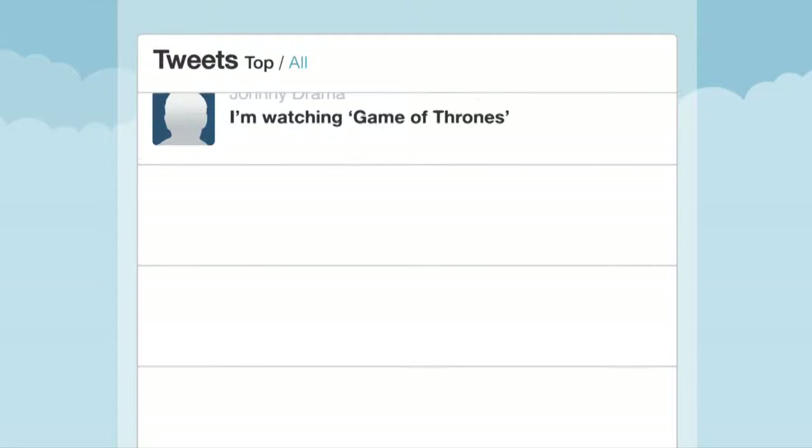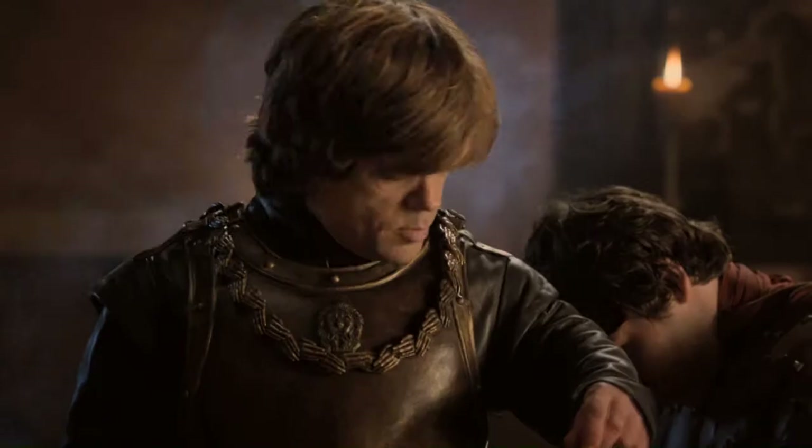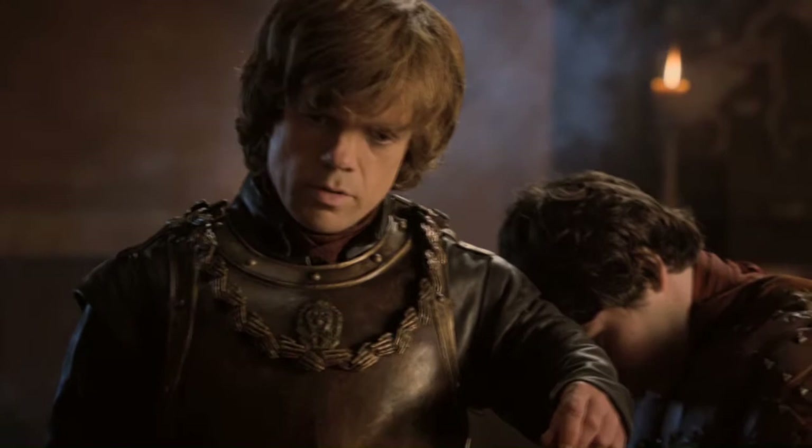I'm not entirely sure what you're suggesting. I'm entirely sure you're entirely sure what I'm suggesting. HBO Go — anytime, anywhere, any way you want it.